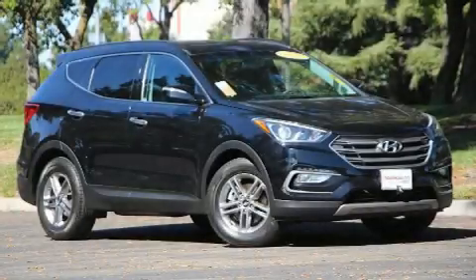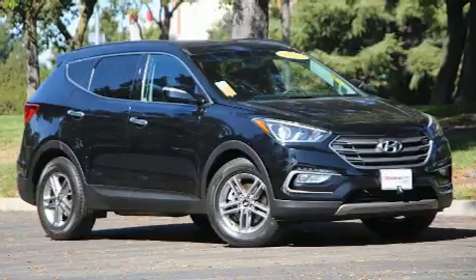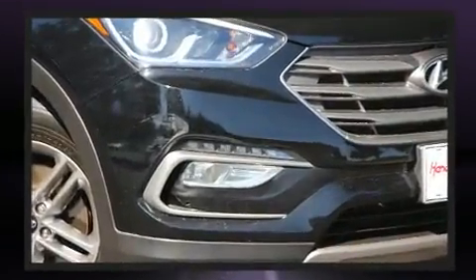Load your family into the 2018 Hyundai Santa Fe Sport. Smooth gear shifts are achieved thanks to the 2.4 liter four-cylinder engine, providing a spirited yet composed ride and drive.